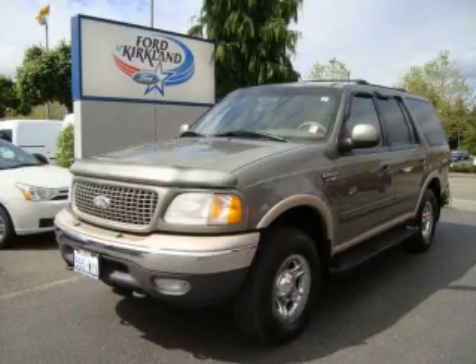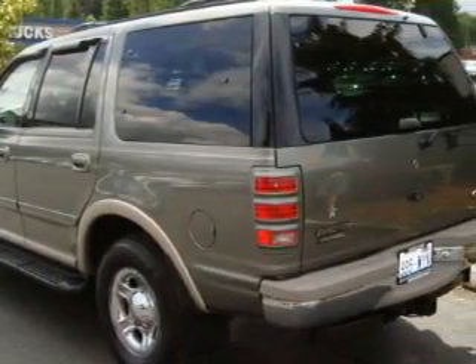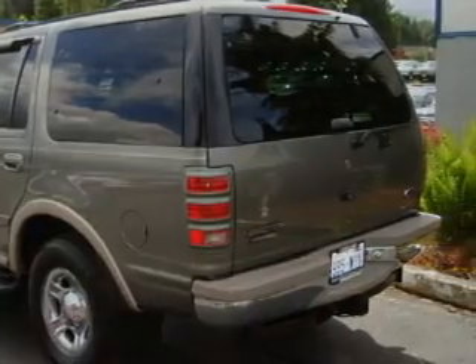This is a 1999 Ford Expedition, a big SUV for big fun. It features a 5.4 liter 8-cylinder engine, an automatic transmission, and 4-wheel drive.